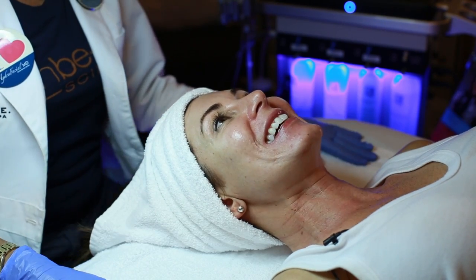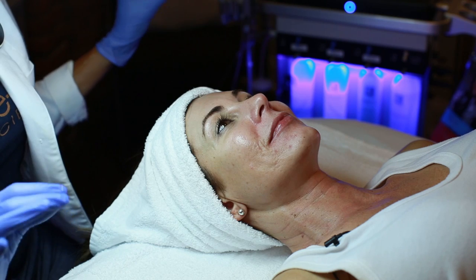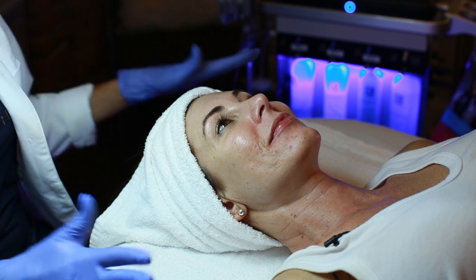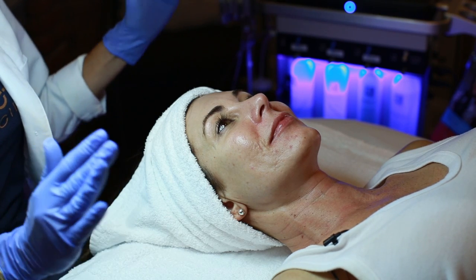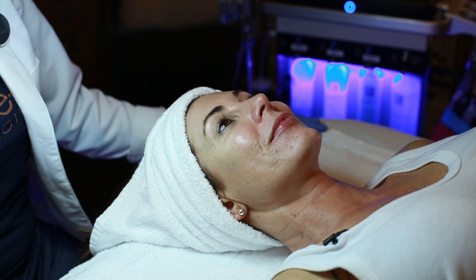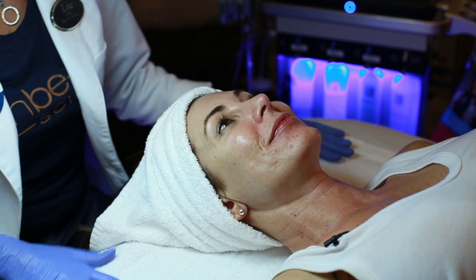Hi Tracy, welcome to Rejuve — I'll be taking care of your Hydrafacial today. Hydrafacial is a great treatment for your skin. It uses Vortex technology for deeper cleansing and exfoliation, allows for skin renewal by placing a chemical peel, then extractions to clean out your pores, whiteheads and blackheads, and then rehydrates your skin with hyaluronic and peptide serum. Today we're also adding a growth factor, which will increase the Hydrafacial benefits by 30%.